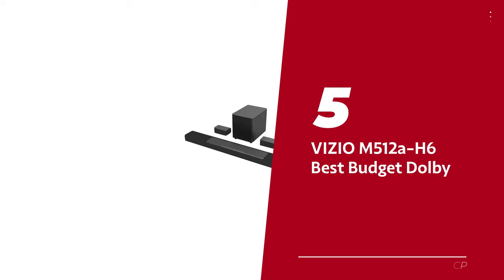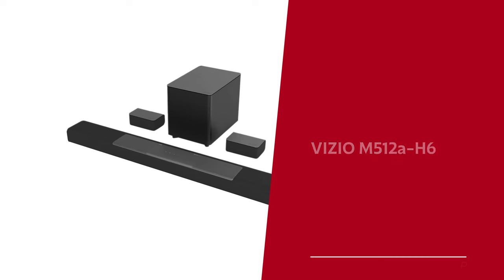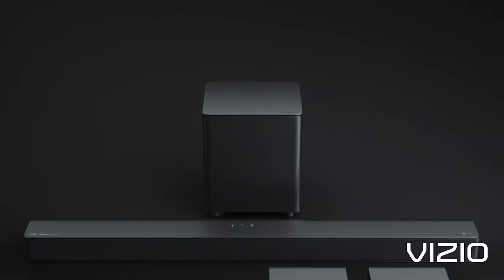Number 5: Vizio M5-12 AH-6, our pick for best budget Dolby Atmos soundbar. With its 5.1.2 setup, this soundbar brings your favorite movies and shows to life, transporting you into the heart of the action.